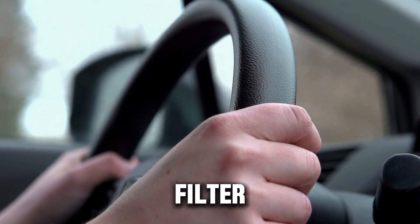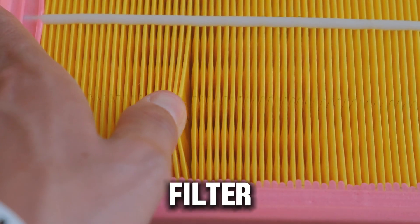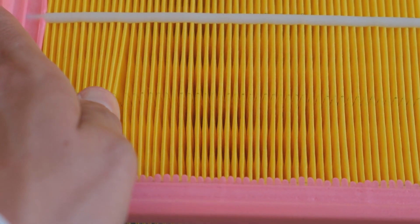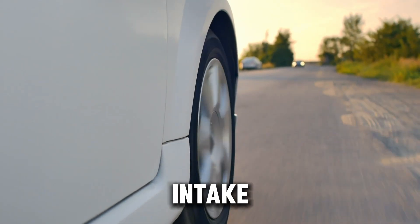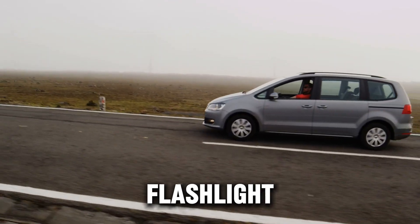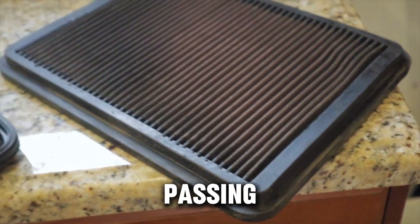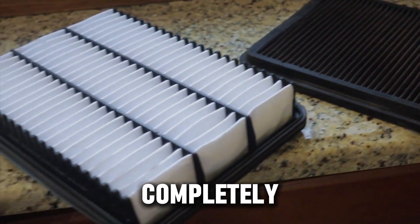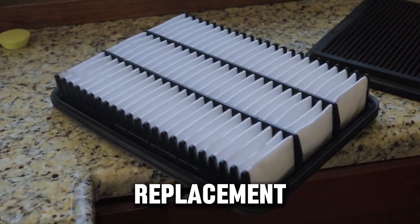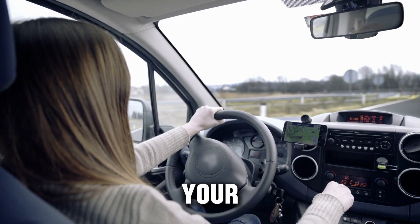Pro tip: check your filter without removing it. Here's a little mechanic trick — don't touch your air filter unless you really need to. Constantly removing it can damage seals or drop debris into the intake. Instead, grab a bright flashlight and shine it from the back of the filter housing. If you see a faint glow passing through the filter pleats, it's still good. If it's completely dark, it's time for a replacement. It's quick, clean, and way safer than constantly opening up your air box.